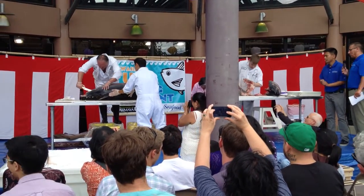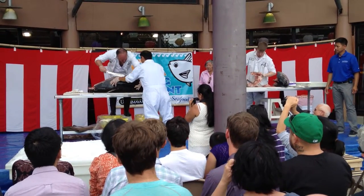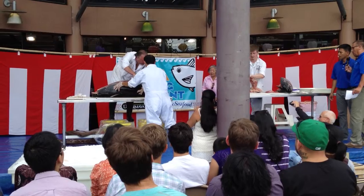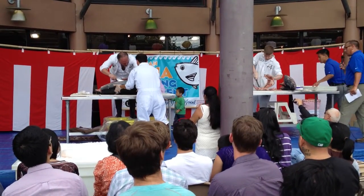Going back to the auction block — if there's no fish that meets the grade, you'll have to call Ken up.